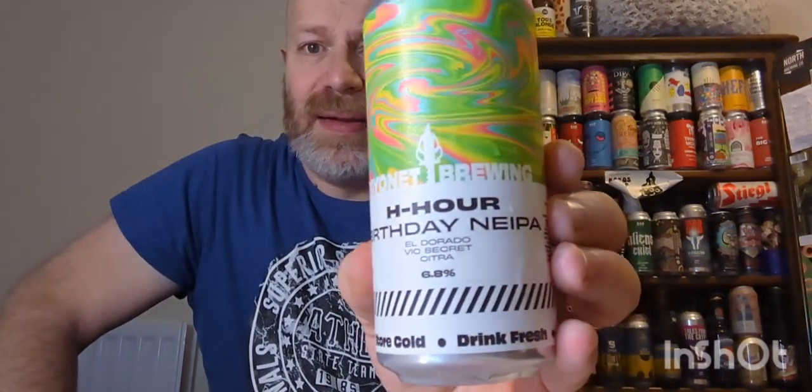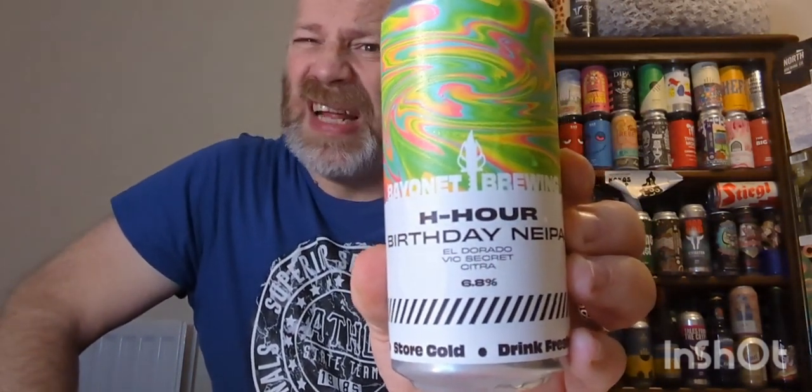That, my friends, is a beautiful mouthfeel with a lovely taste profile. Highly recommend it — definitely my favorite beer from Bayonet Brewing so far. The H Hour birthday New England IPA is a lovely beer at 6.8%. You don't really get the alcohol either — it's very well hidden. Cracking stuff. Thank you very much for watching, please subscribe, drop a comment, and give that one a go. Fantastic.